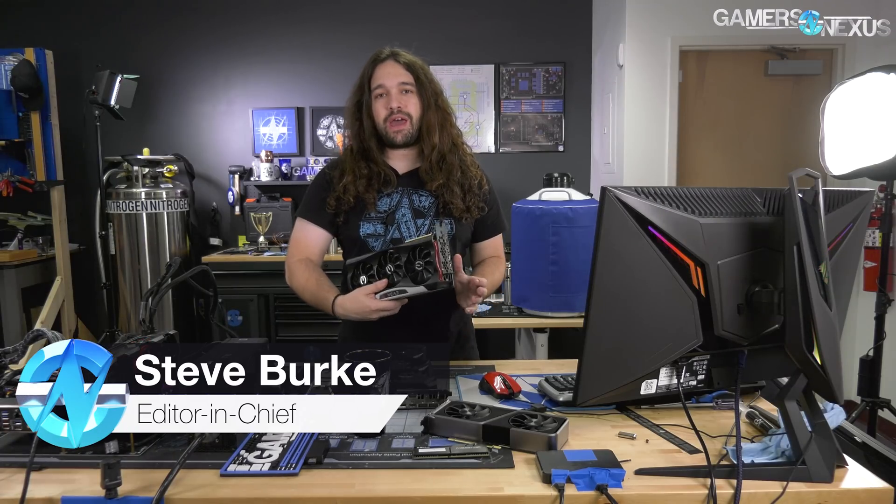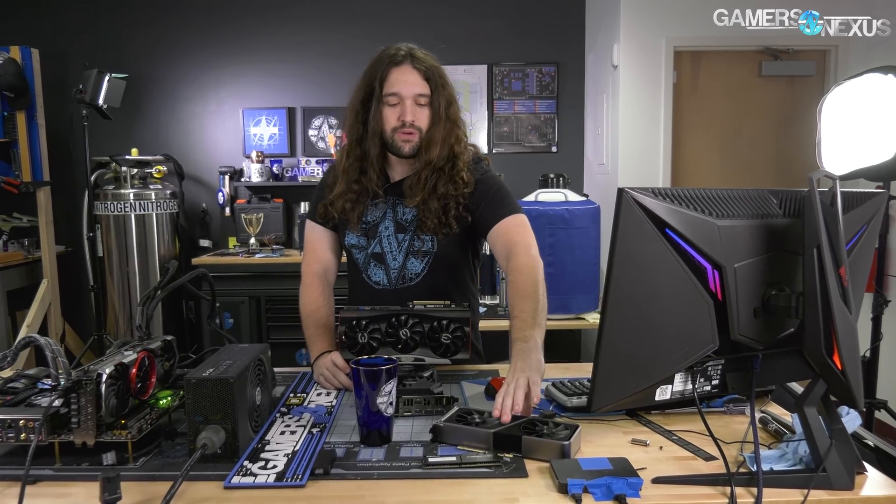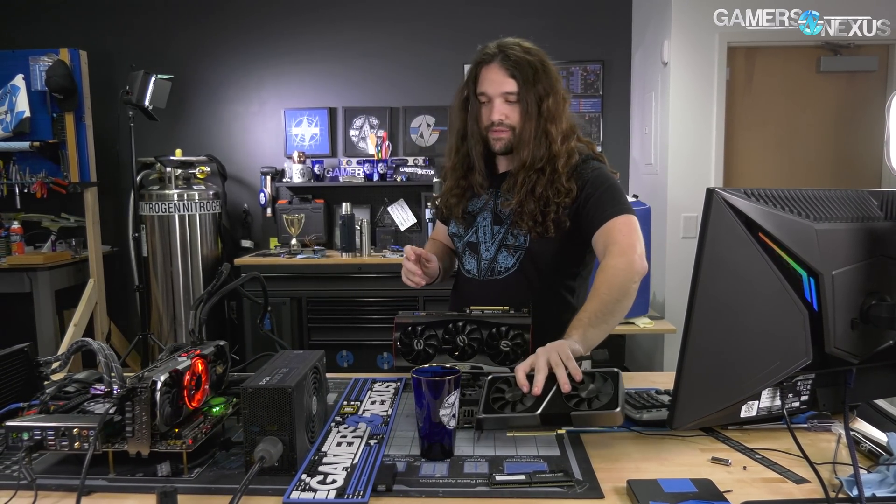Hey everyone, so we're doing a quick stream recap of the 3070 overclocking capabilities. We tested three 3070s on stream. I had already tested the Founders Edition in our review of it, but today we focused on some custom model 3070s.